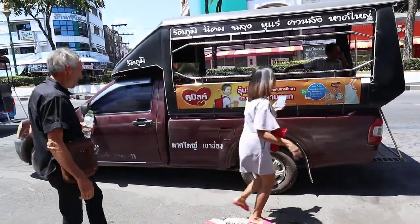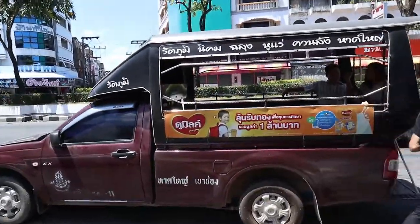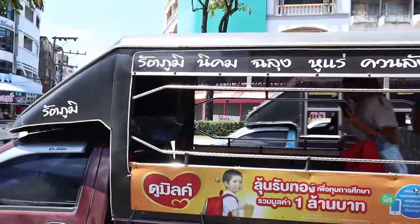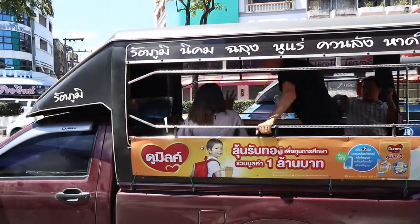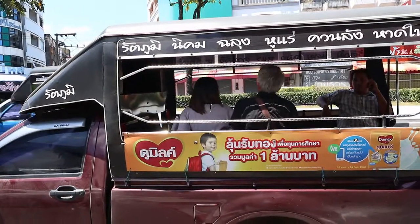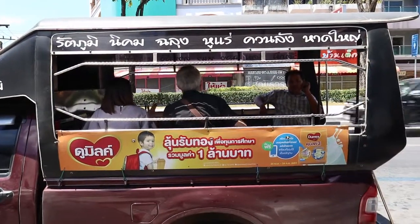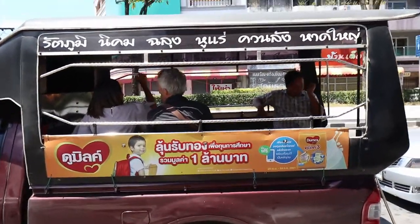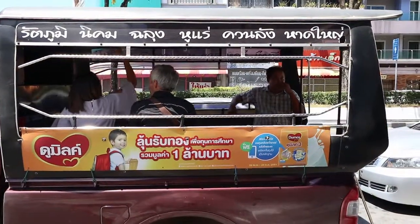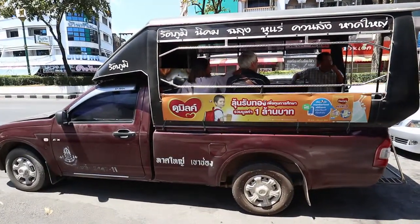If you don't know, you can just keep asking people. But if you can read Thai, you can just see for yourself. So this one's going to Rattaphum, which I've been to before. Nikom, which I don't know. Chalung, which I think is near the Malaysian border. Hu Re, which I don't know. Khuan Lang is actually where I live. And then Hat Yai. So it's just one more benefit of being able to read Thai.